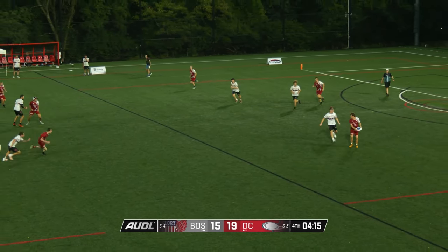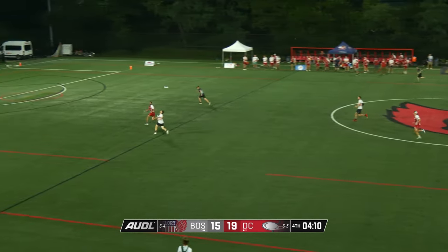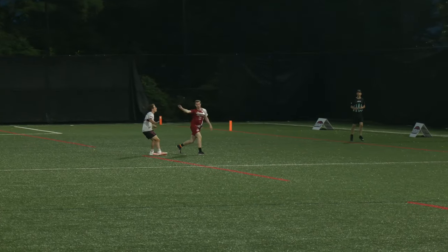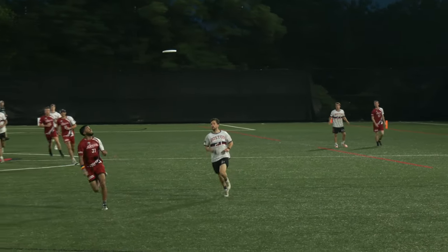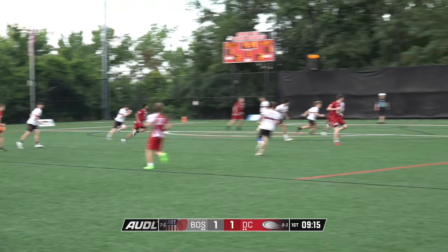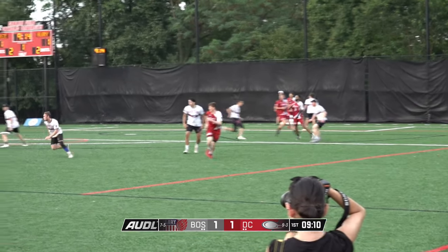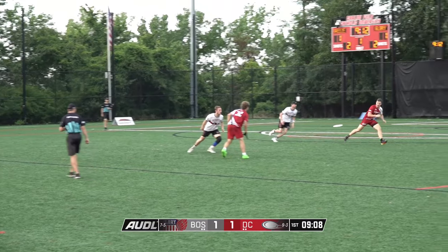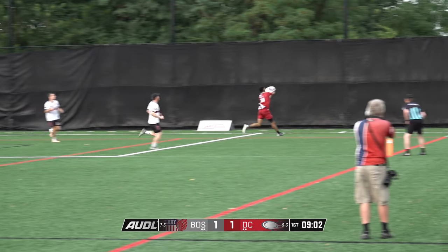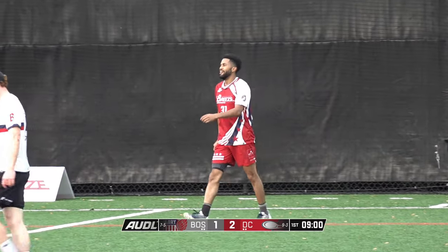Breeze will finish the season at Philly next Saturday night, and then the following Friday at home against Toronto. Boxley shows off the speed — he shows you the acceleration that he has. D.C. just waiting for opportunities, but Boston has been able to get some big D's in this spot against the Breeze. Monroe to the far corner to Boxley — a goal and an assist for Christian Boxley.